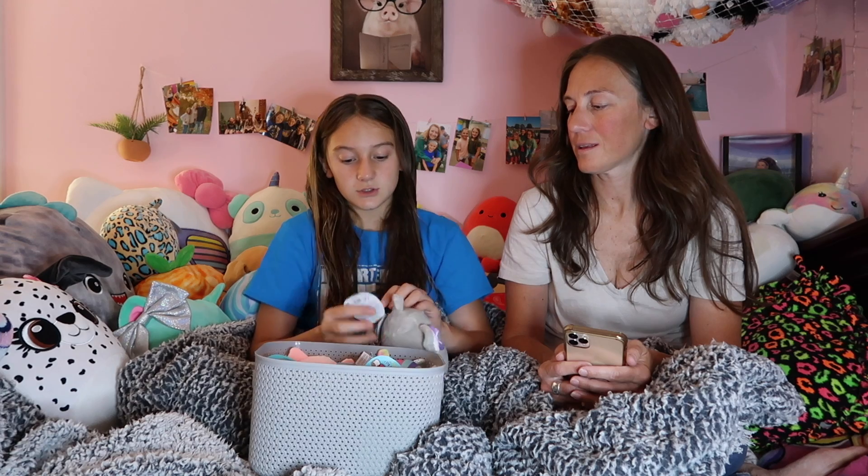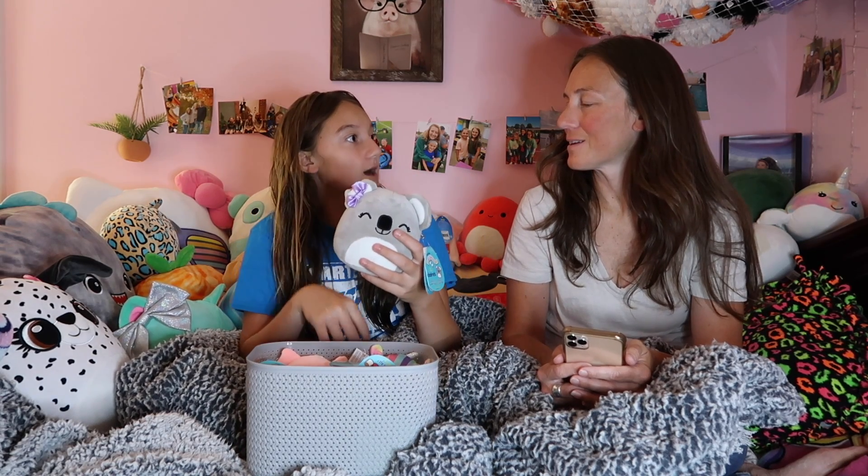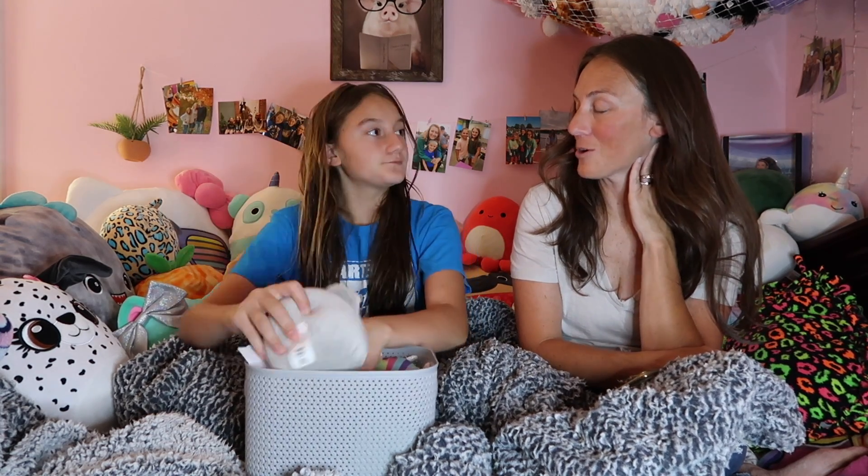The next three that I'm going to show you are five inches because they're all from Claire's. Next I have a koala — also a five inch — and their name is Rosa. We found this one way inside with all the mini Squishmallows at Claire's, and I really wanted a koala because we hadn't seen her before.